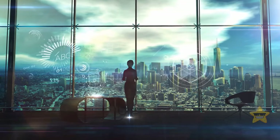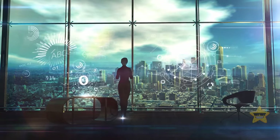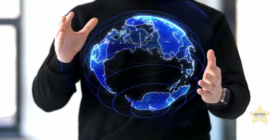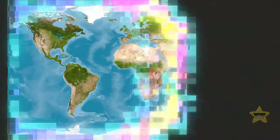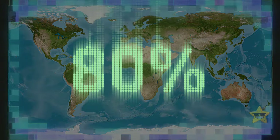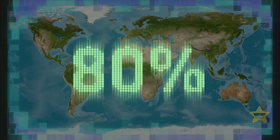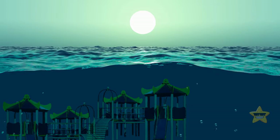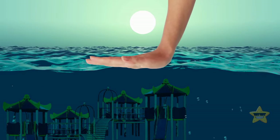Ever wonder why, despite all our advancements in technology and science, there's a vast expanse of our own planet that we barely know about? Believe it or not, over 80% of our oceans remain uncharted territory. It's as if we've got this massive aquatic playground in our backyard, and we've barely scratched the surface.